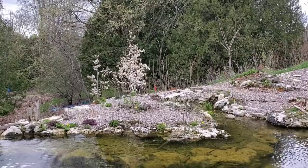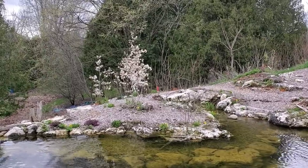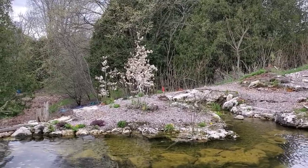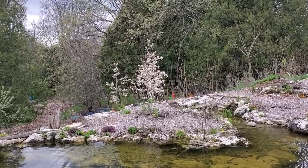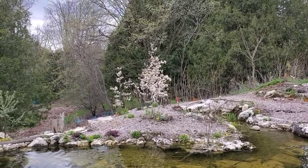The serviceberries are blooming really, really nice. Great trees, great for the birds — Amelanchier canadensis and Amelanchier alnifolia.